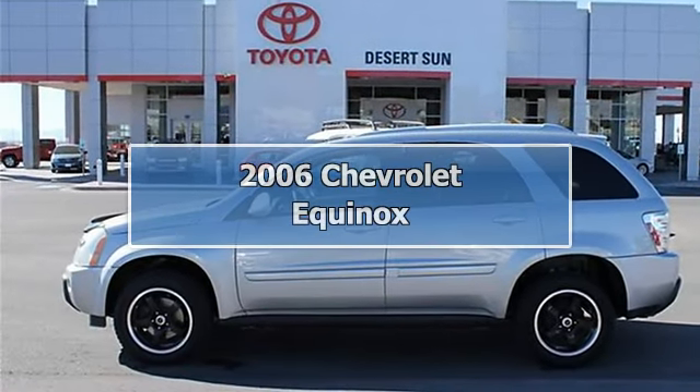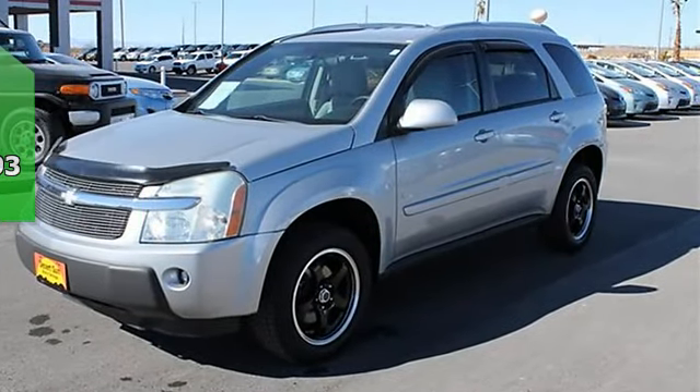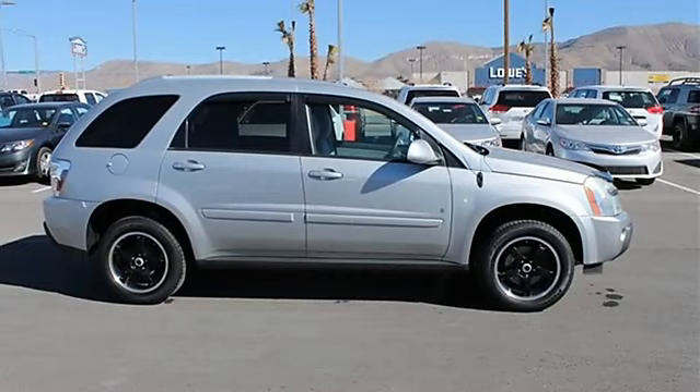2006 Chevrolet Equinox SU5. This vehicle features the following equipment: automatic 5-speed transmission, 3.4L V6 engine producing 185 horsepower.